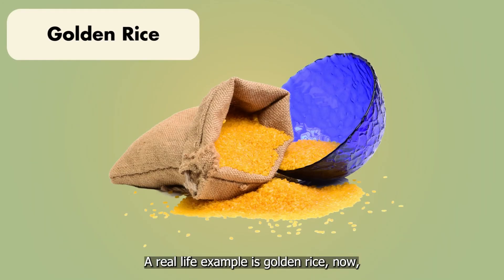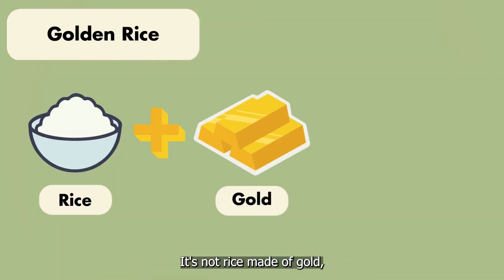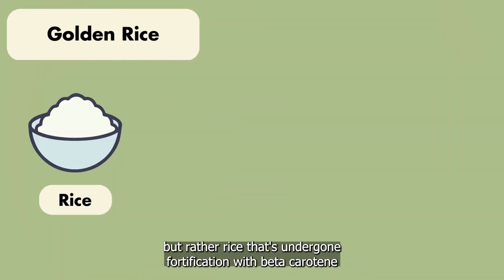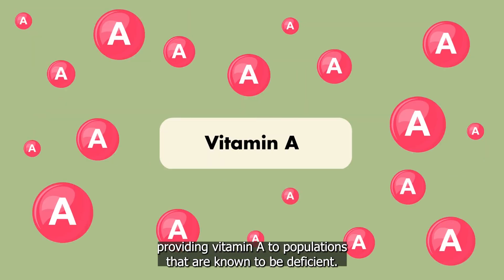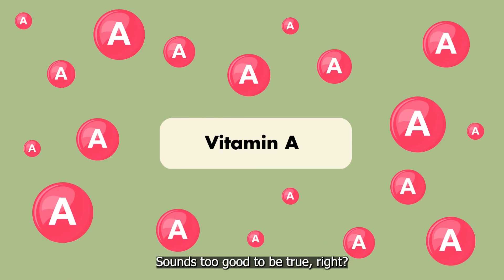A real life example is golden rice. It's not rice made of gold, but rather rice that has undergone fortification with beta-carotene, providing vitamin A to populations that are known to be deficient. Sounds too good to be true, right?